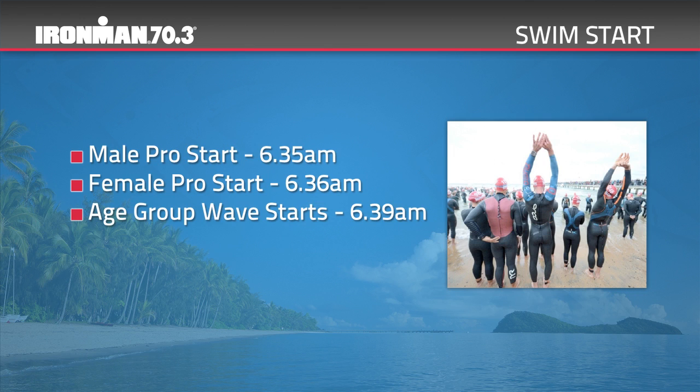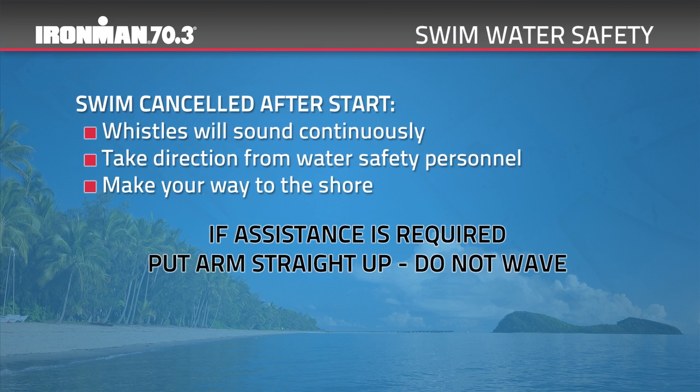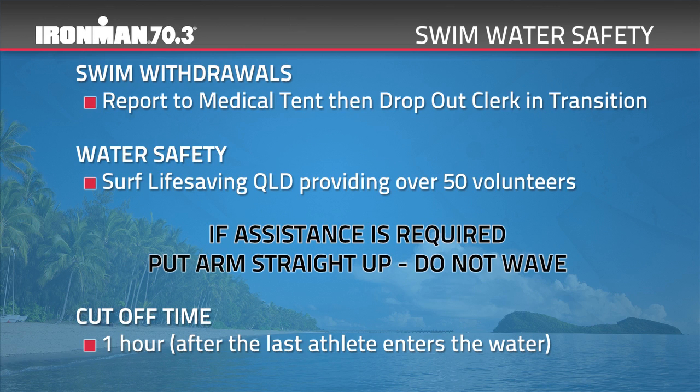Athletes must pass through the timing activation gate when entering the swim start area. The pro men will start at 6.35am, the pro women at 6.36am, and wave starts for age group athletes will begin from 6.39am. If for any reason the swim needs to be cancelled after the swim start, you will hear a continuous whistle sound. If this occurs, do not panic — take all directions from water safety personnel and make your way to shore. If you decide to withdraw at any time after crossing the start mats, you must notify an event official so we can account for your safety.